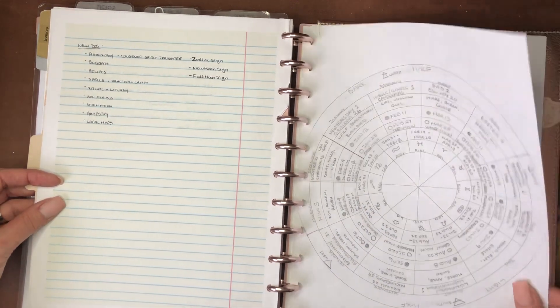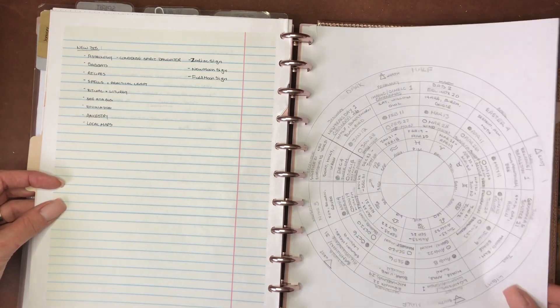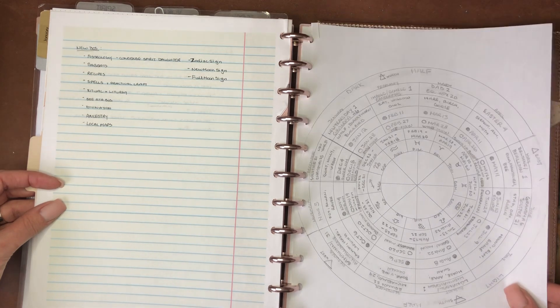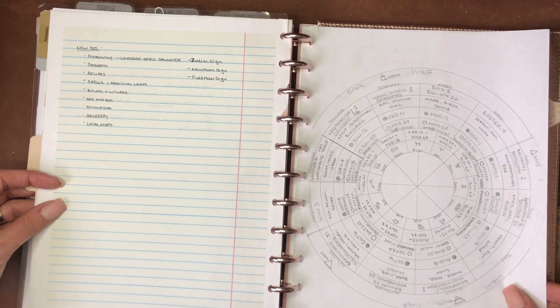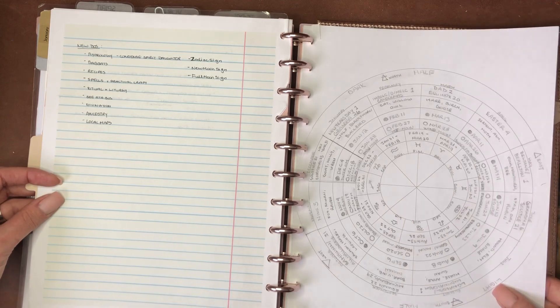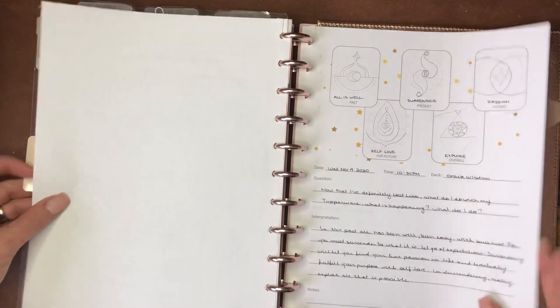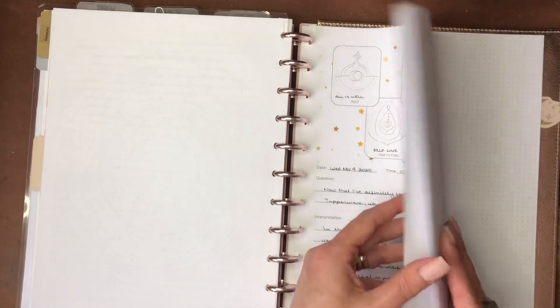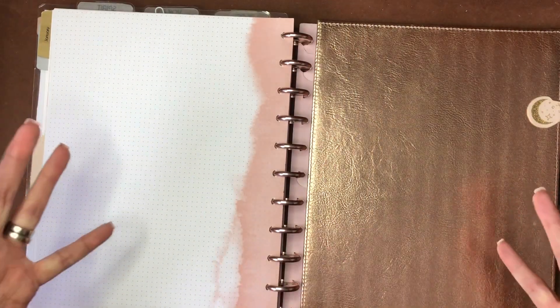If you're interested in the wheel of the year, I do teach a class — at the end of the class you'll walk away with a personalized wheel of the year that looks just like this. You can find it at etwguild.com under Classes; it's offered in February. Then I've got some tarot readings I've done stored in here, and just some note paper in the back.